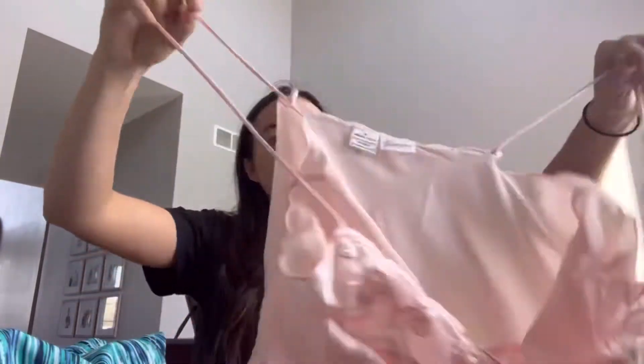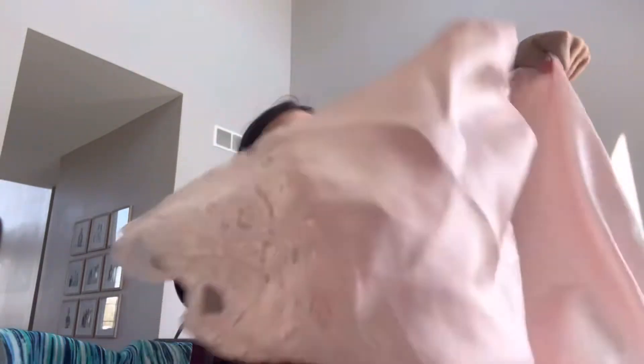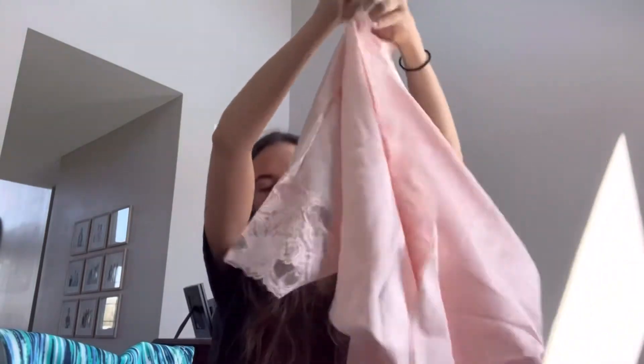The first item is a Frederick's of Hollywood two-piece set. It's a slip — I thought it closed at the end — and it has a cover-up, like a shawl. It's lacy and about knee length.